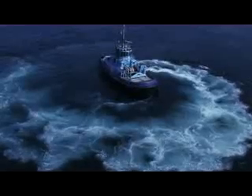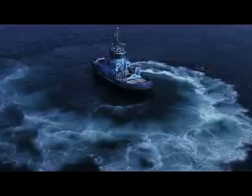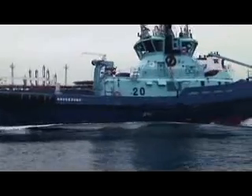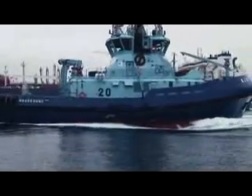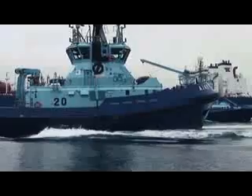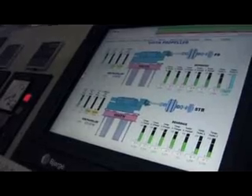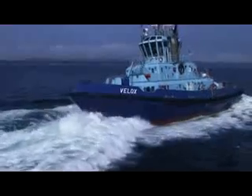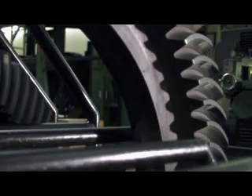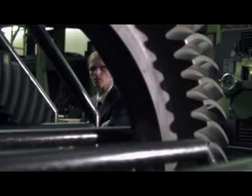These are areas for which the Voith-Schneider propeller is simply predestined. Highly accurate, very fast, very precise — this is its strength, and this is why it makes sense to use it in such applications. For example, it can change from full ahead to full astern within five seconds. This is five to ten times faster than any other propeller you can find. It is certainly a heavy load on the propeller, but the propeller has been built for such loads. This is its daily bread, and it must be capable of handling them — and it has been handling them successfully for decades.